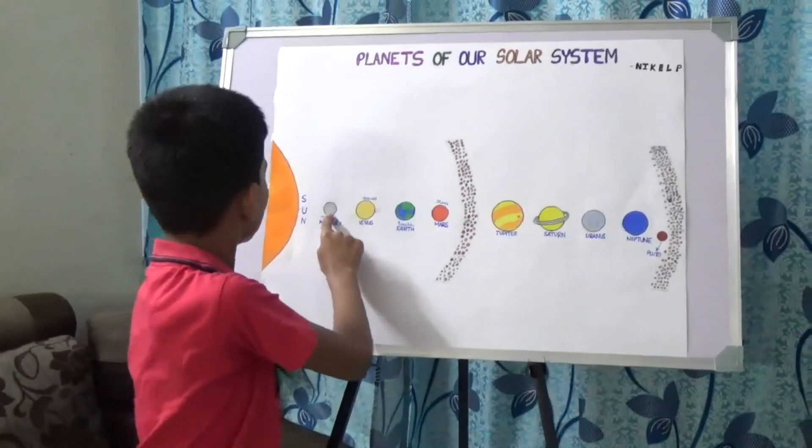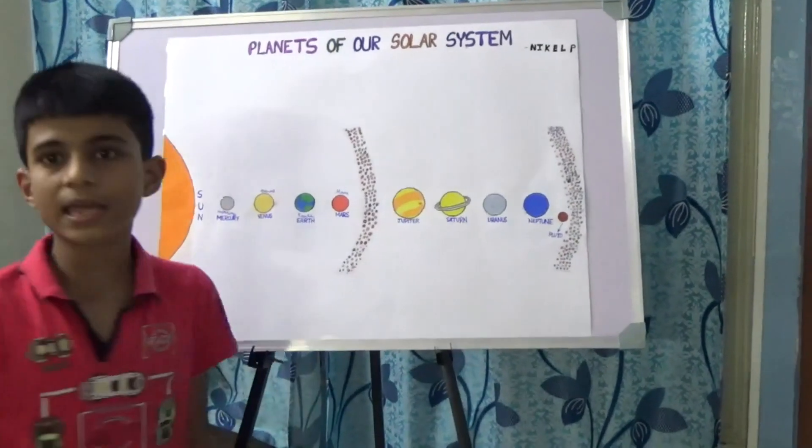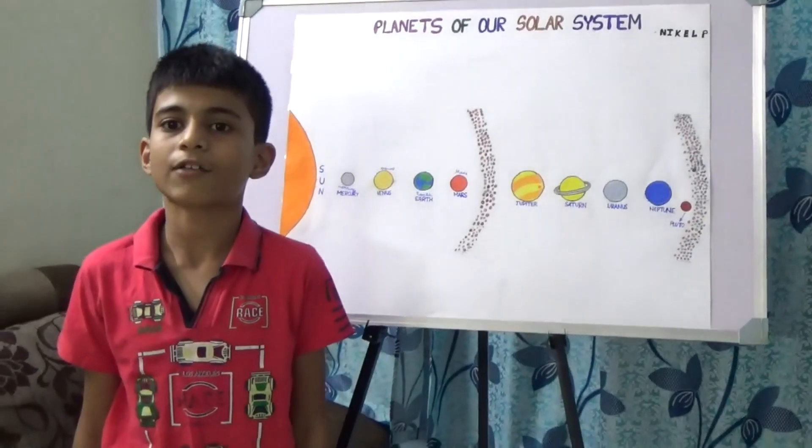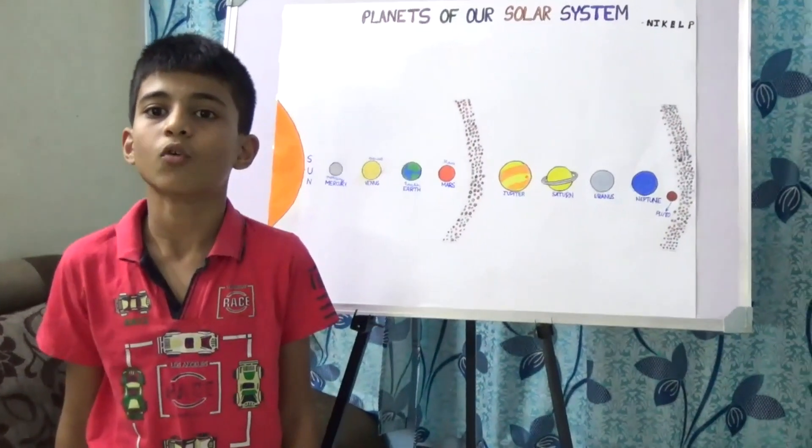Now let's come to Mercury. Mercury is the first planet from the sun and this is the closest planet from the sun. It has no moons.